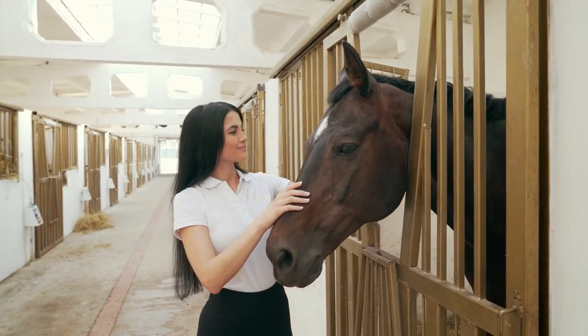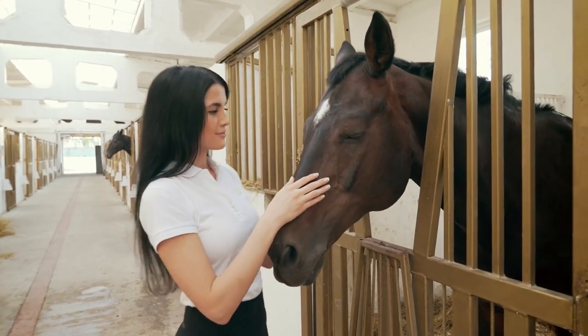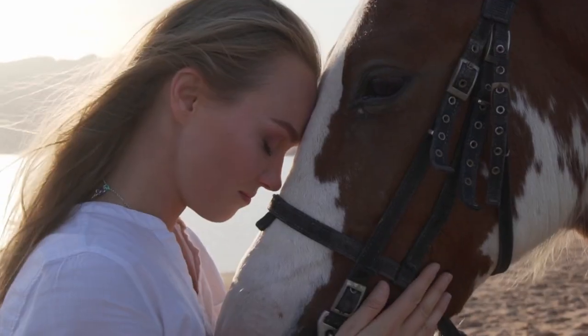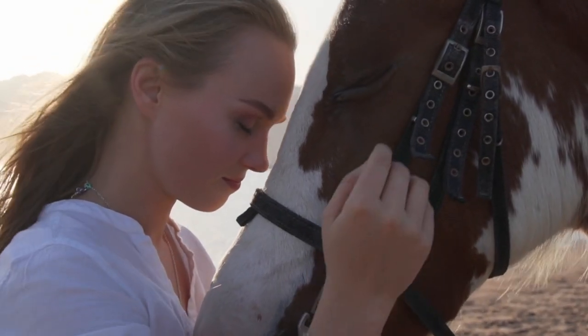Remember to always prioritize your horse's well-being above all else, and enjoy the special bond that comes with being a horse owner. Thanks for watching, and we'll see you in the next video.